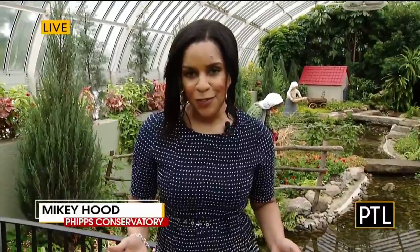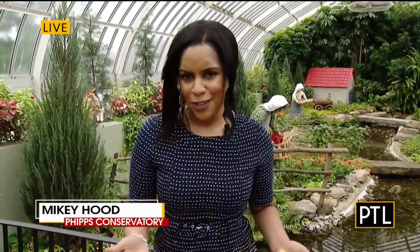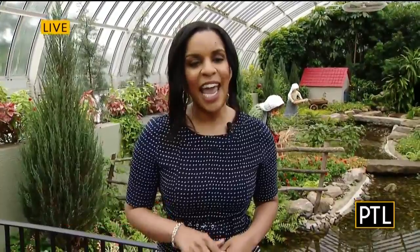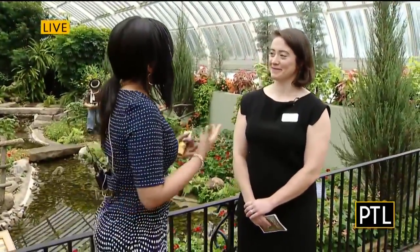Hey everyone, I'm Mikey Hood and I'm live at Phipps Conservatory. Are you looking for something for your kids to do this summer? Well, you're in the right place. They can grow with Van Gogh this summer, and to tell us about what that means, I have Dr. Sarah States here with Phipps Conservatory. So what can kids expect to experience this summer?